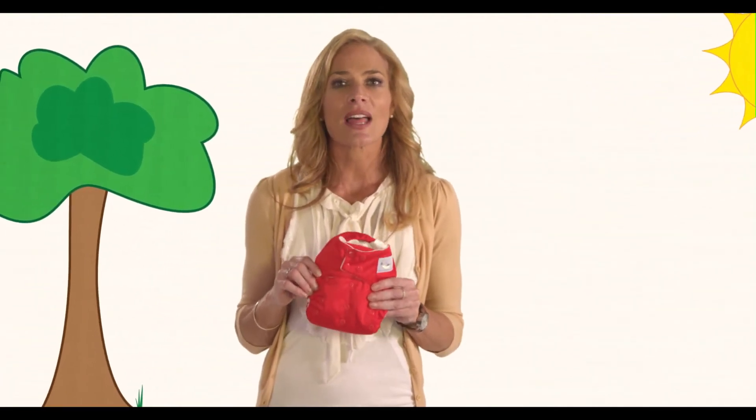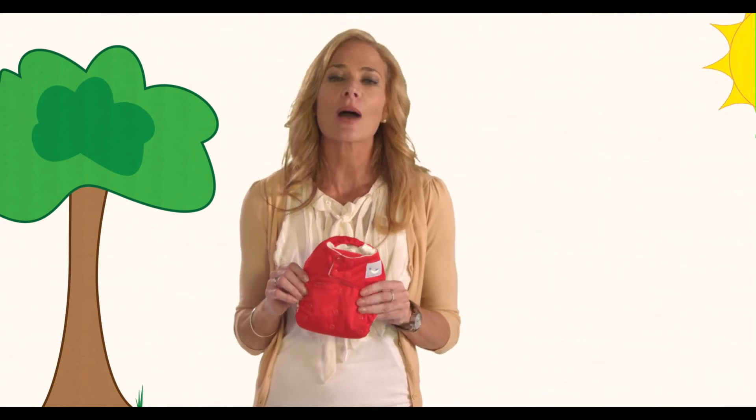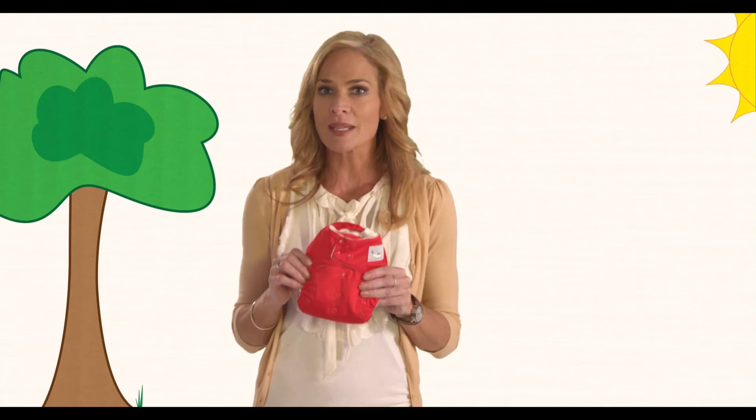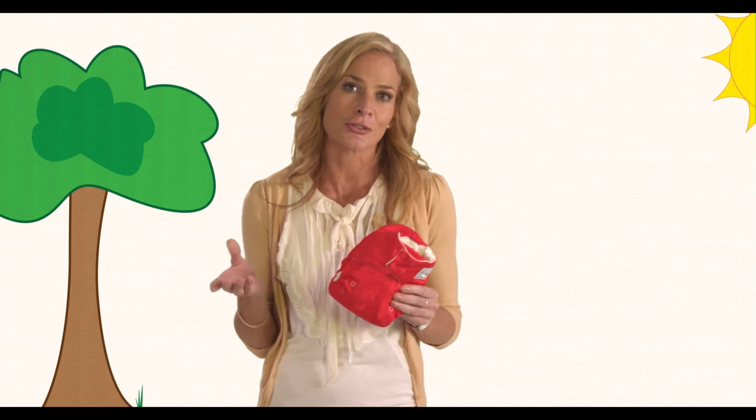Nowadays we are looking for ways around the home to be more ecologically friendly and to help cut down our impact upon the earth. Switching to modern cloth nappies is a big step towards less waste and a more sustainable future for our children to grow into.